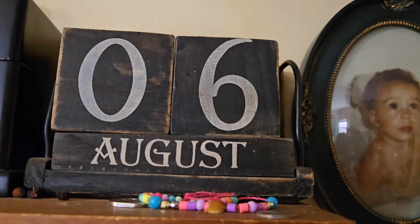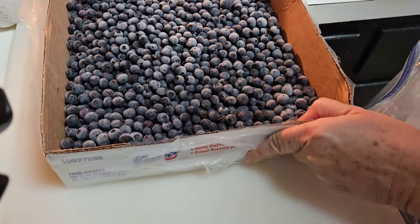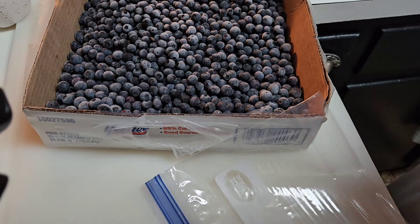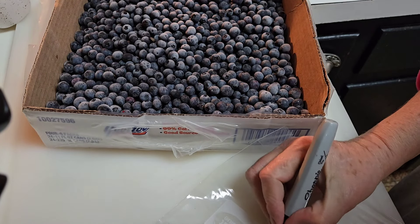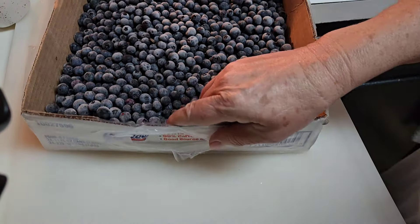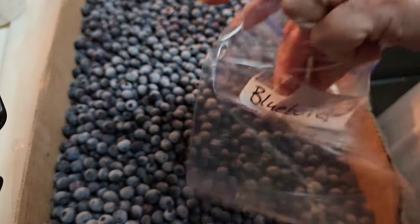Here's day six, and day six is really simple too — a really simple put-up. I have flash-frozen these blueberries, and I am going to label a bag and just go ahead and fill up the bags until I get all the blueberries into freezer bags. Then I'll have a stack of blueberries to put into the freezer. Donald picked these.